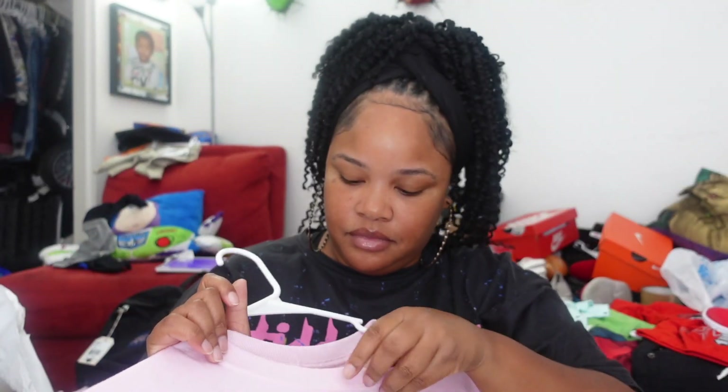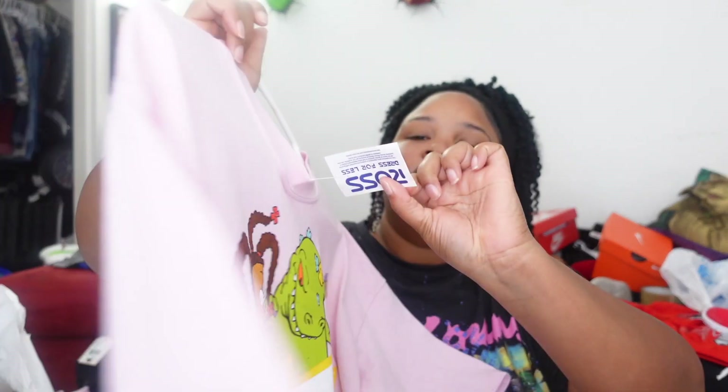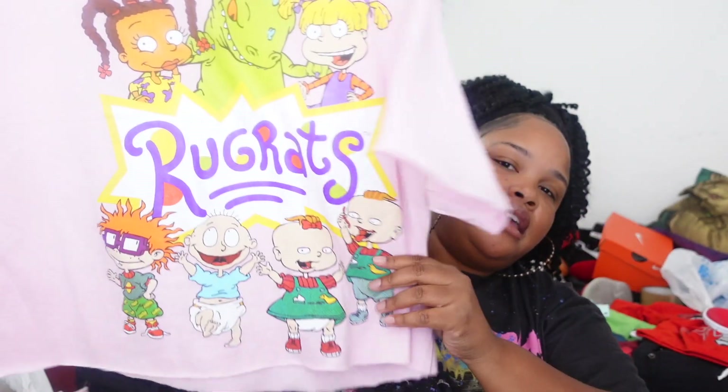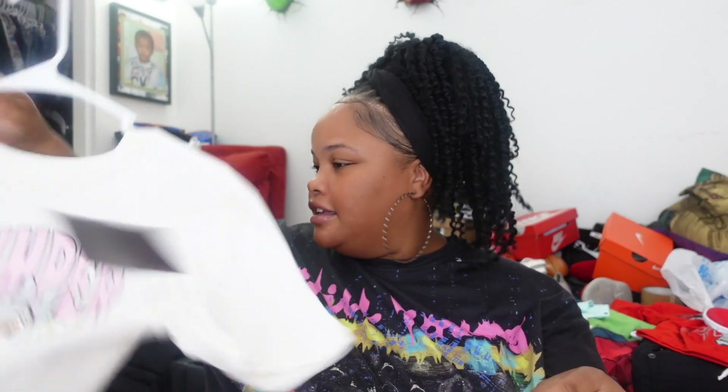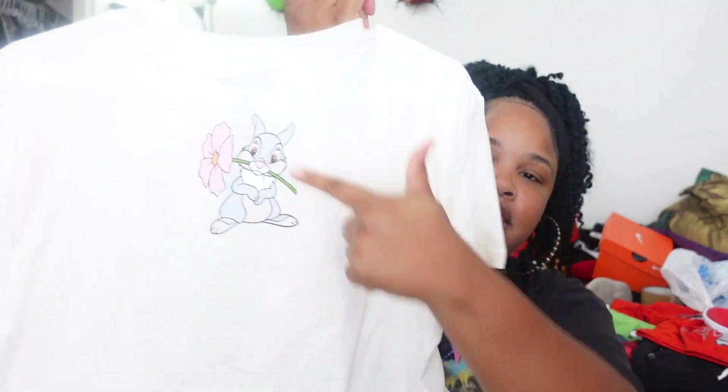We got another Rugrats shirt — she actually liked this one, which I was happy about since I picked it up while she was at work. That was $6.99. Then this Thumper one — all the '80s babies know Bambi. Thumper had all that wisdom: 'If you can't say nothing nice, don't say nothing at all.' Thumper was so smart. This one was $8.99, and it has a little Thumper on the back too.